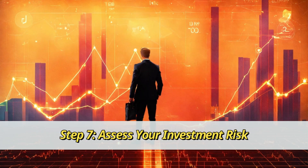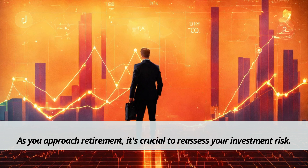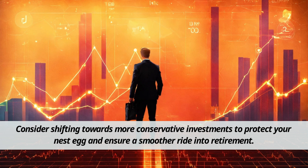Step 7: Assess your investment risk. As you approach retirement, it's crucial to reassess your investment risk. Consider shifting towards more conservative investments to protect your nest egg and ensure a smoother ride into retirement.